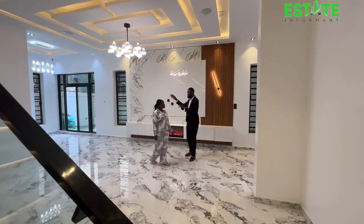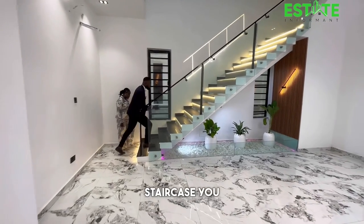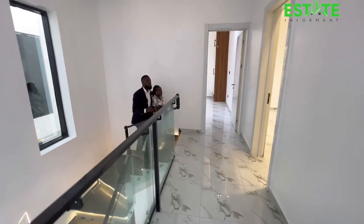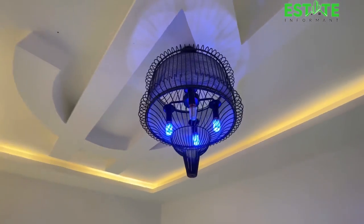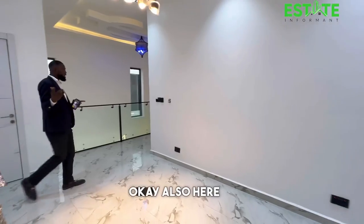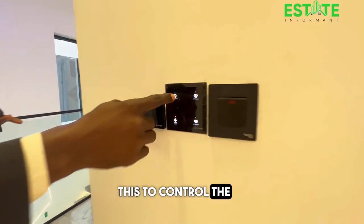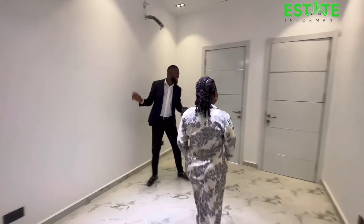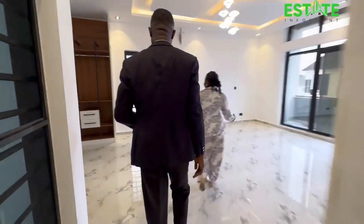On this floor you have your guest room with a guest toilet, living area, kitchen, and a BQ at the back. Right here you have a smart staircase. We have four rooms on the upper floor as well as a family lounge. You also have smart lighting controls up here — just a soft touch and everything is on.